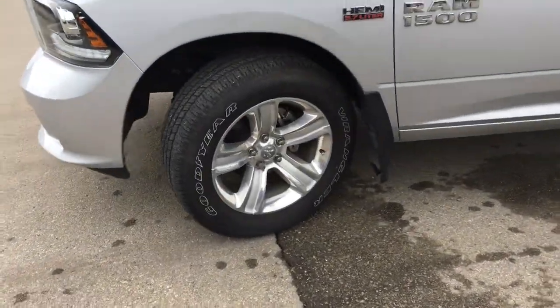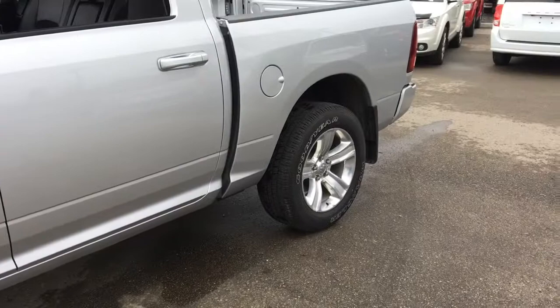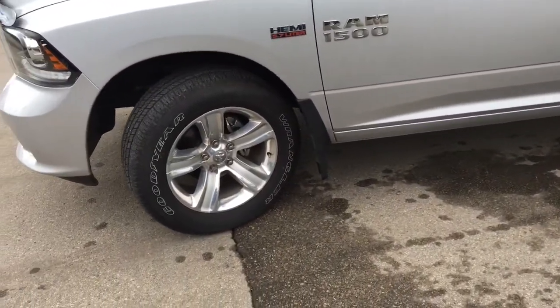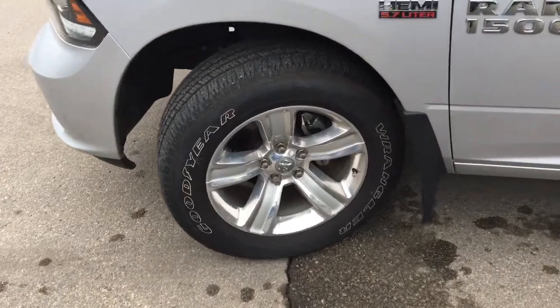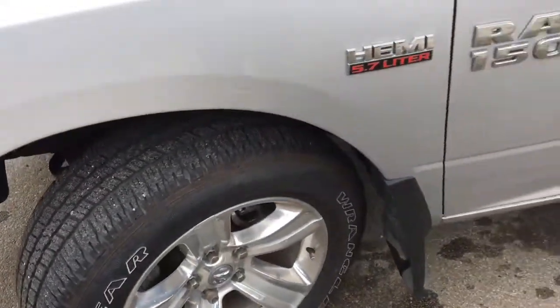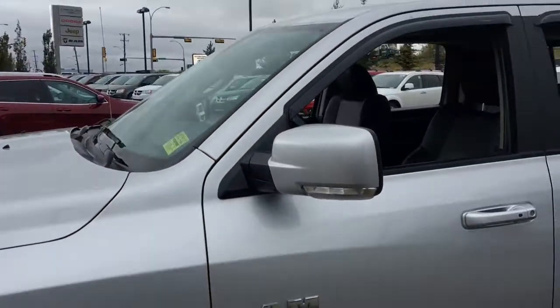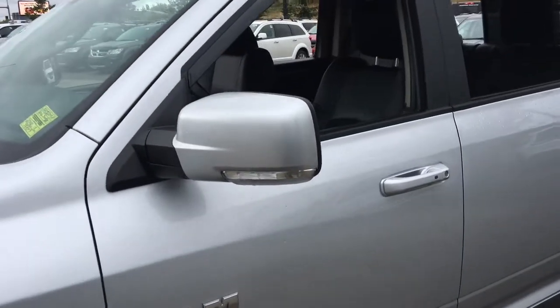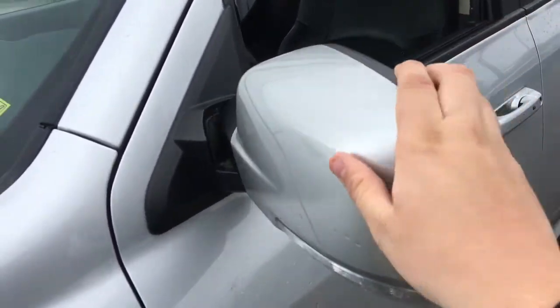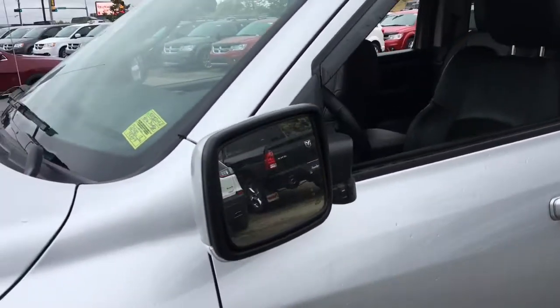This is running on 20-inch rims and has four-wheel disc brakes all around, with mudflaps behind all four tires. All tires are Goodyear Wrangler mud and snow tires, so you're going to have tons of traction. Both driver and passenger side door mirrors are color matching, have built-in LED turn signal lamps, are breakaway, and are heated mirrors as well.